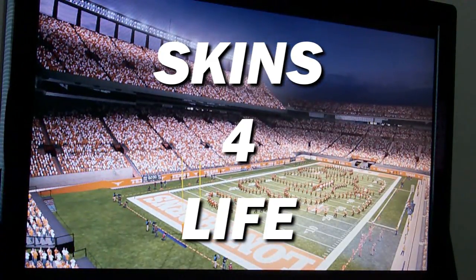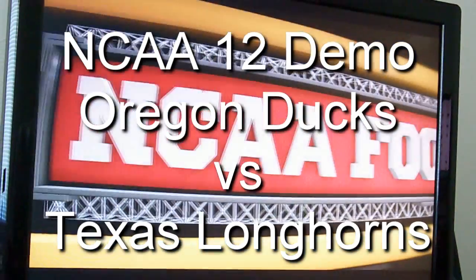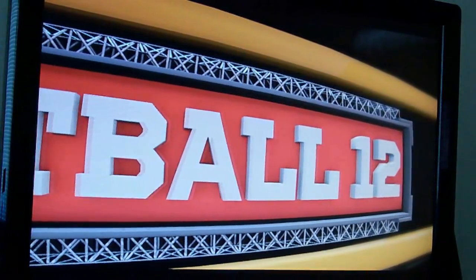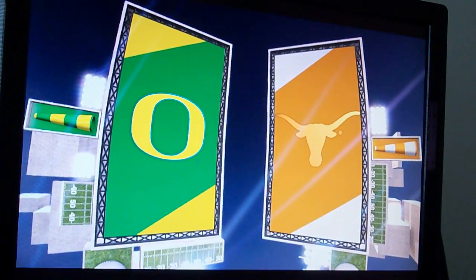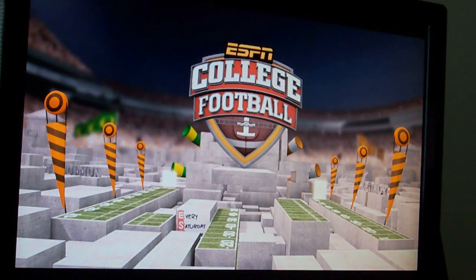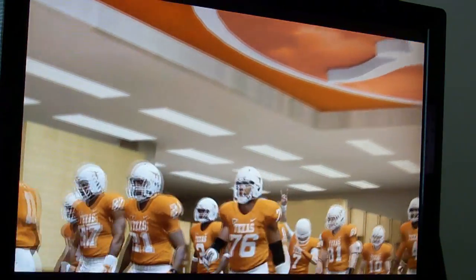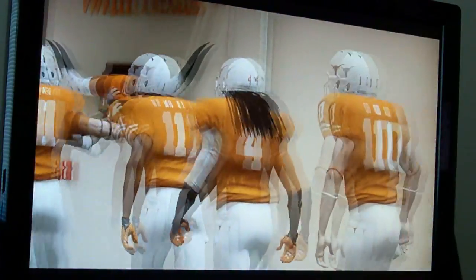Alright folks, welcome to the channel Skins for Life where even a hat would lead burgundy in gold. I'm just doing a quick intro because I'm going to let the gameplay footage speak for itself. I'm here playing the NCAA 12 demo, and that's in contrast to my statement in my last video, which is receiving what I expected — a balanced share of criticism and praise.